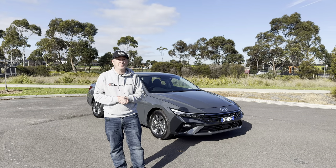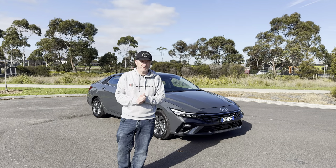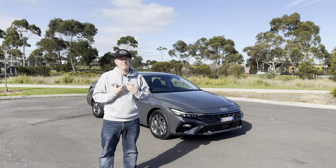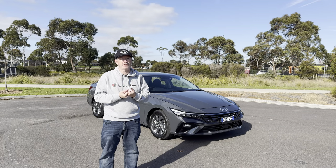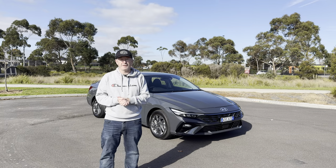Behind me is the 2024 Hyundai i30 sedan hybrid, a car that I've really been looking forward to driving. The only reason I've been looking forward to driving this is because my personal car is a Corolla sedan hybrid, and this Corolla is the biggest competition for this i30.